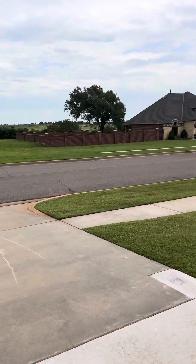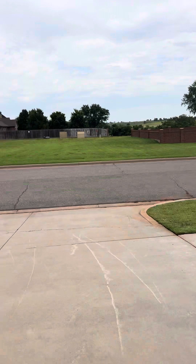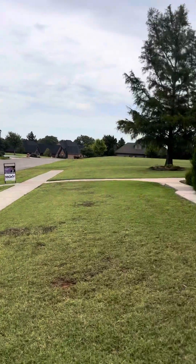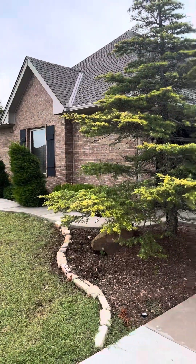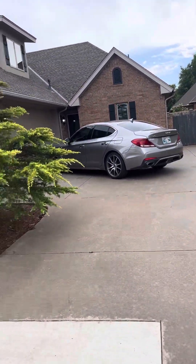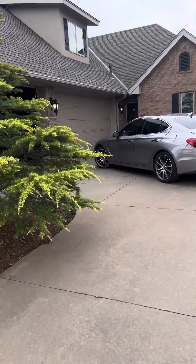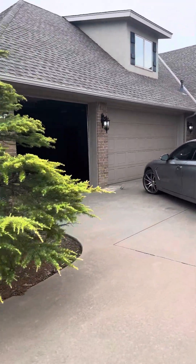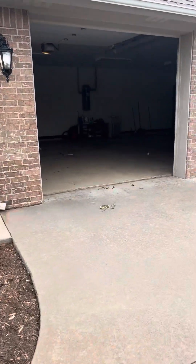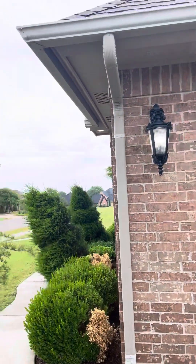We are at 1410 Easy Street, so we are facing north. This is what our neighborhood looks like and this is what the front of the house looks like. You do come up into the driveway and make a little bit of a turn, but it's a three-car garage, composition roof, and shutters.